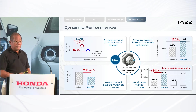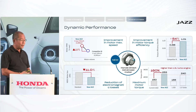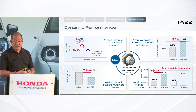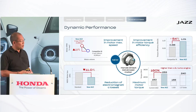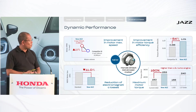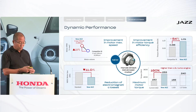The motor losses — including copper losses, iron losses, and what we call electromagnetic losses, which manifest as heat when the motor becomes hot — have also been optimised. The maximum torque level itself has also been improved. Comparing the current Jazz with a combustion engine against the new Jazz, the new system delivers 1.6 times higher torque, even higher than a 1.5-litre turbo engine. And the great advantage is that the electric motor provides this torque right from the beginning.